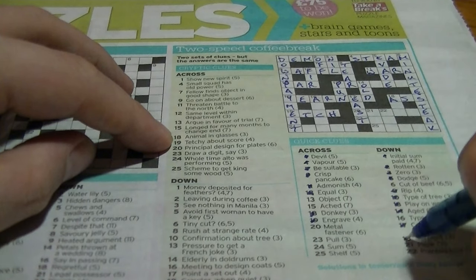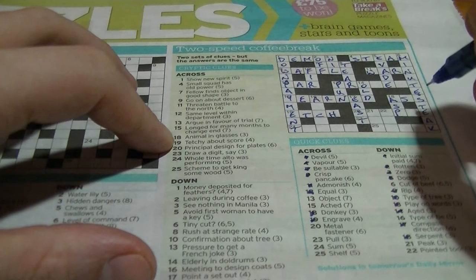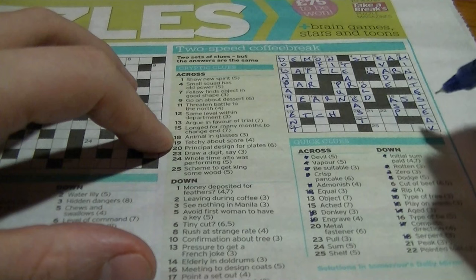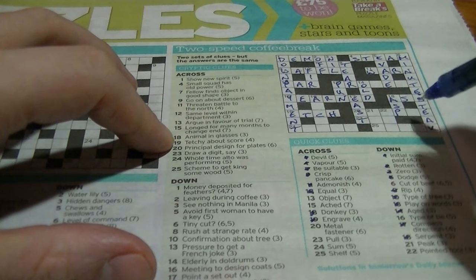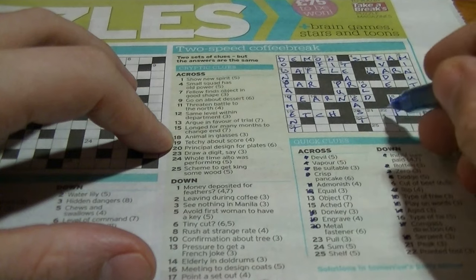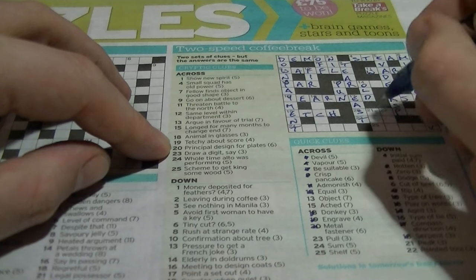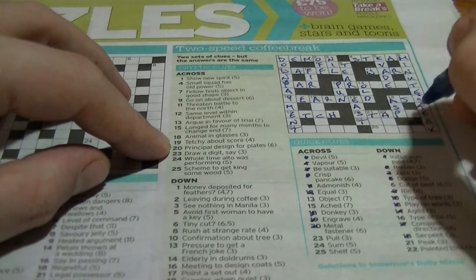Eighteen down: 'serpent' is an 'asp'. Twenty across: 'metal fastener', S-something-something-P-something-E — going to be 'staple'. 'Principal design for plates' — 'staple' is an anagram of 'plates'.